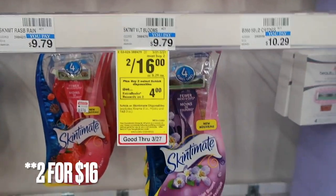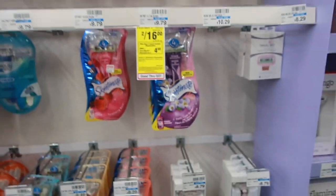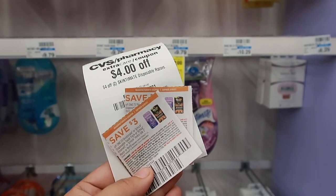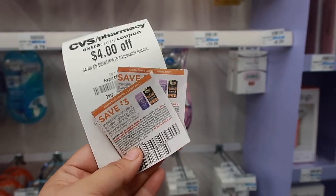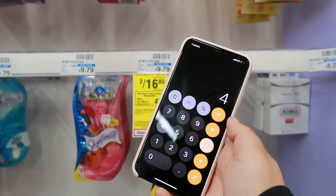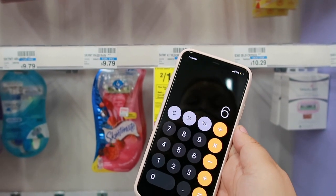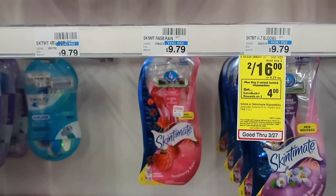The next deal is on the Schick razors, on sale two for $6, and when you buy two you get $4 back in Extra Bucks. I'm getting the Skintimate razors because I have a $4-off-two Skintimate disposable razor CRT and two paper coupons taking $3 off one. They did expire yesterday, but CVS does take expired coupons. Full breakdown: $16 minus the $4 CRT minus $6 for the paper coupons brings it to $6. Get $4 back, making it only $2 for two, which is $1 each.